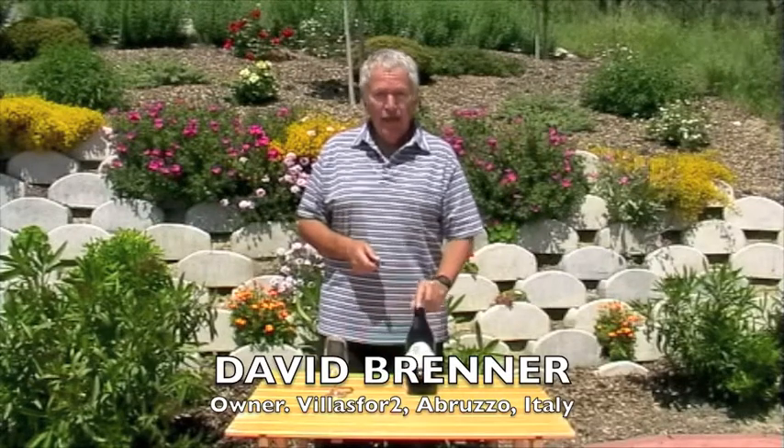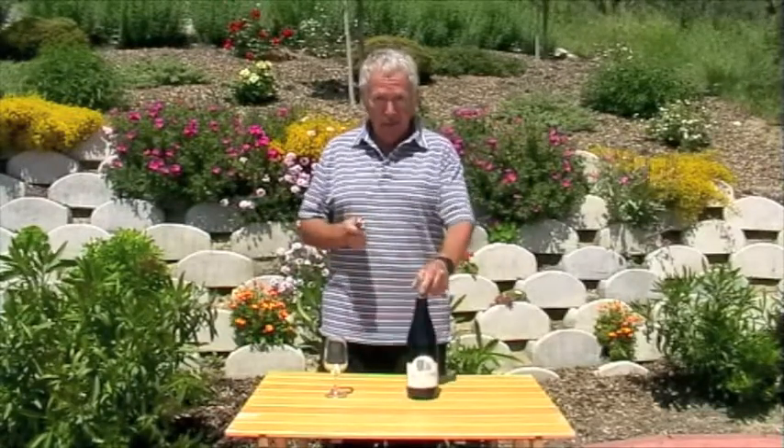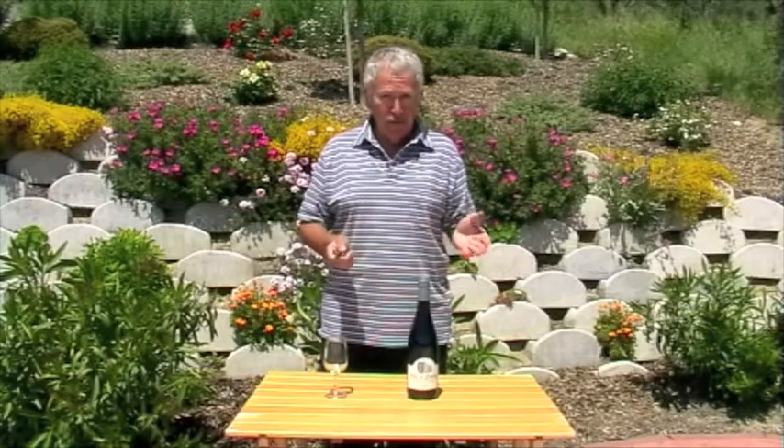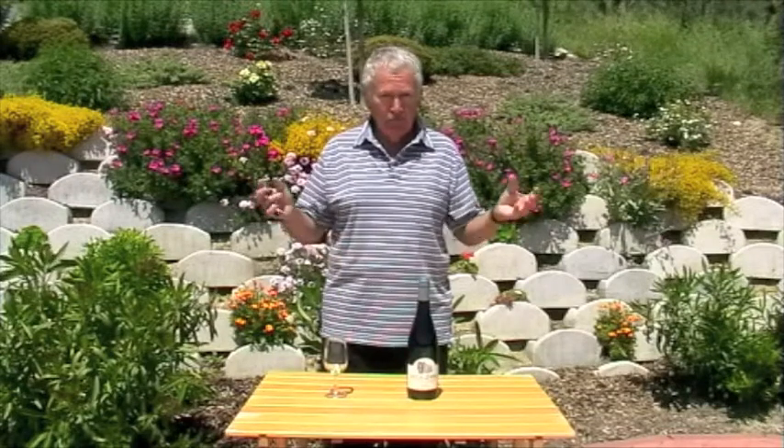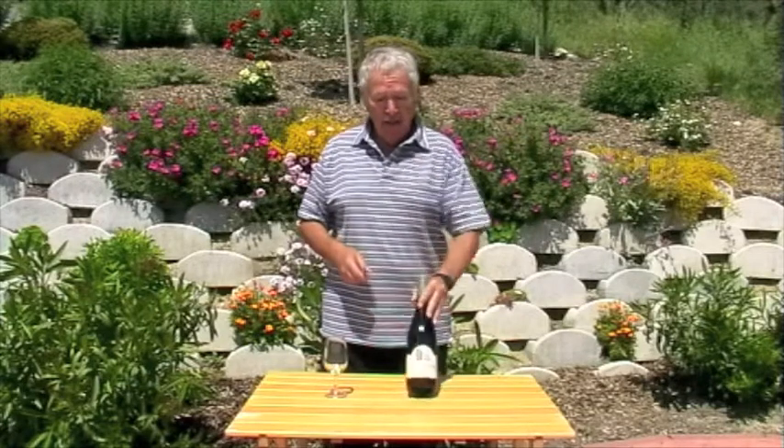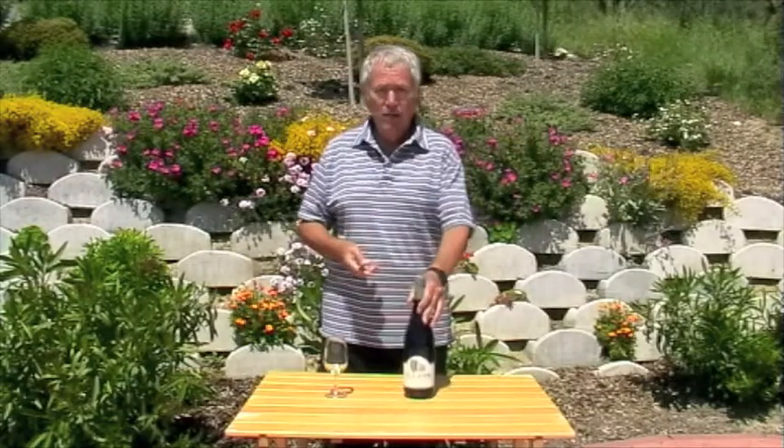Hi and welcome to another Italy Vino, coming to you from Villa Fatou in sunny Abruzzo, where today we are going to be featuring a very typically Abruzzese wine — a wine that is unique to this region. It's called Cerasuolo. It's made from the Montepulciano grape but it is in fact a pink wine, what the Americans call a blush wine, where the red wine grape is pressed and the juice and skins remain in contact for a brief period to give the wine a pink coloration — and that is exactly how this particular pink wine is made.